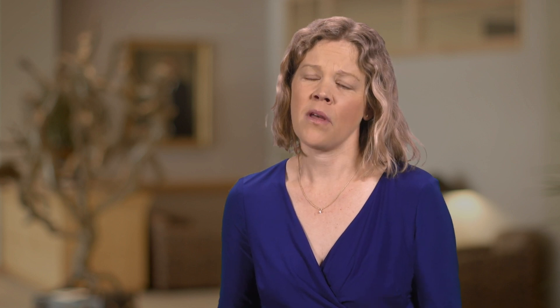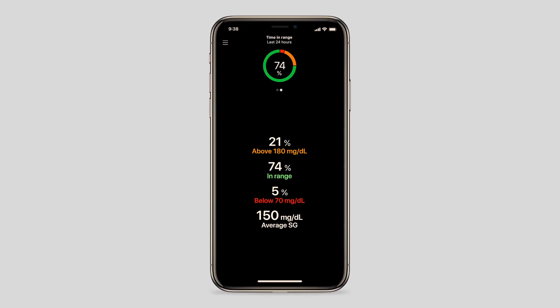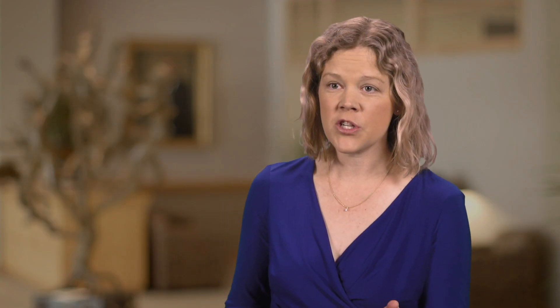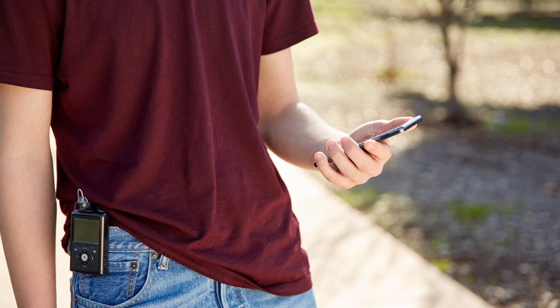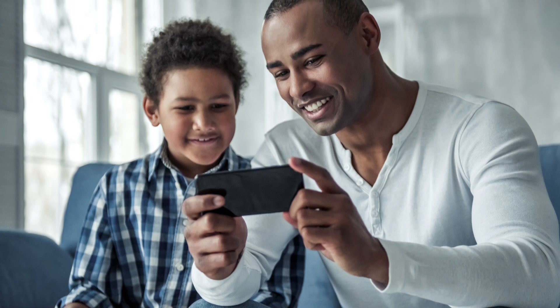Parents of children with type 1 are worried all the time. They're concerned about how their child is doing. They want to be able to take a quick look at their phone and see: what is their child's glucose level? How much insulin is left in the reservoir? Did the child bolus for lunch? These things are important in managing children with type 1 diabetes, and the ability of the smartphone connectivity to connect the parents and the child and their diabetes — I am so excited.